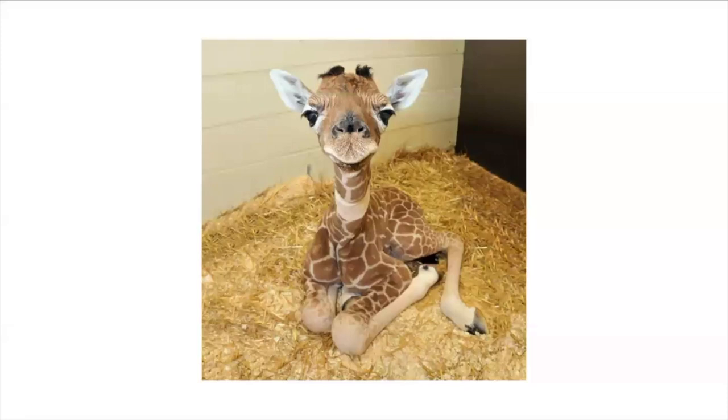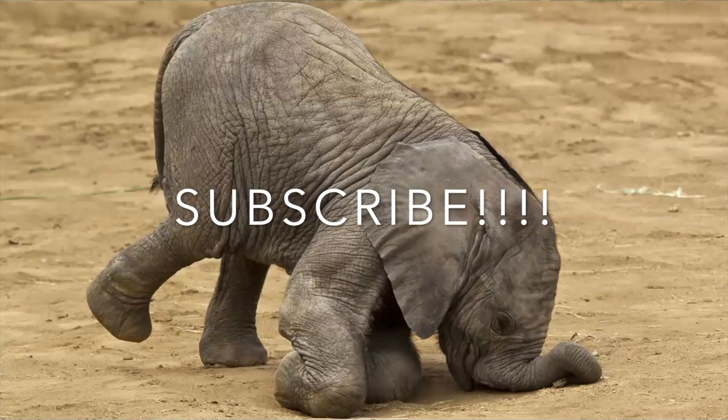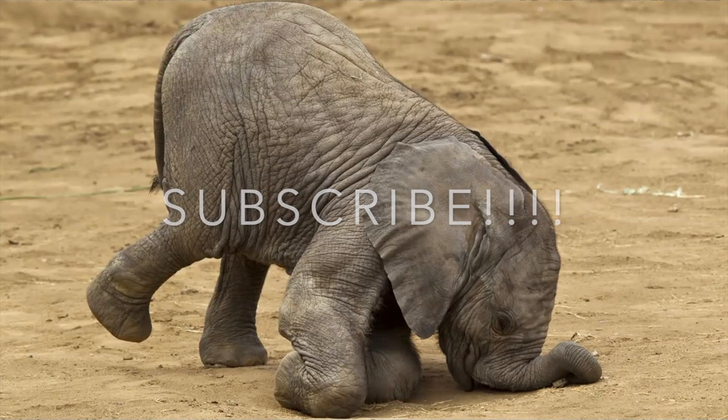Hi guys, what's up? Welcome back to my YouTube channel. In this video we're going to be talking about interesting baby animal facts. If you haven't already subscribed to my channel, make sure to do that and hit the bell icon right next to it. Let's begin this video.